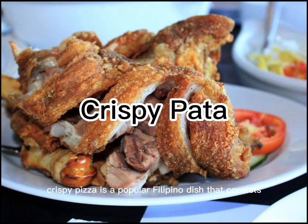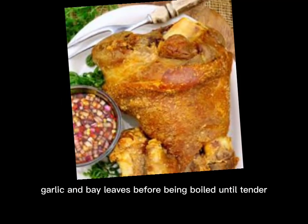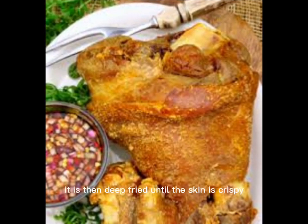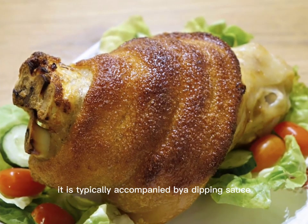Crispy pata is a popular Filipino dish that consists of a deep-fried pork hock or knuckle. The pork is usually marinated in a mixture of spices such as soy sauce, garlic, and bay leaves, before being boiled until tender. Once the pork has cooled, it is then deep-fried until the skin is crispy and golden brown. Crispy pata is often served as a main dish and is a staple at many special occasions such as parties and celebrations. It is typically accompanied by a dipping sauce such as a vinegar-based sauce, and is enjoyed for its tender meat and crispy skin.